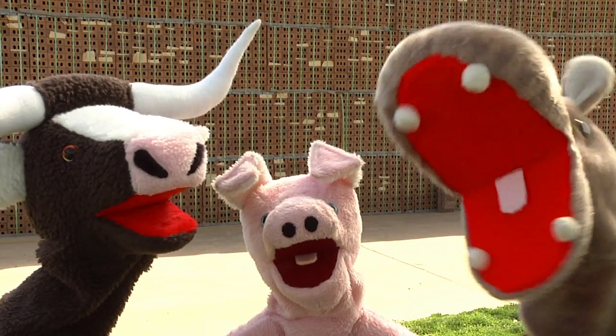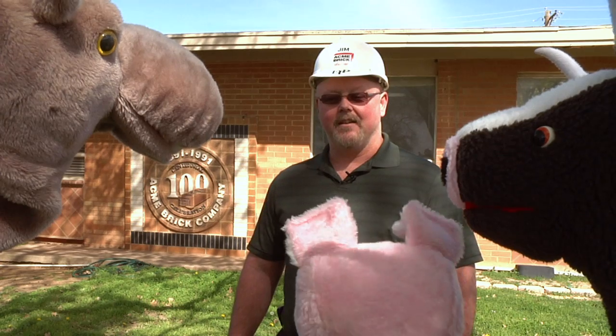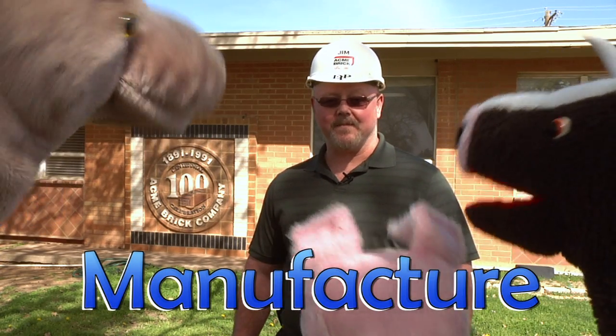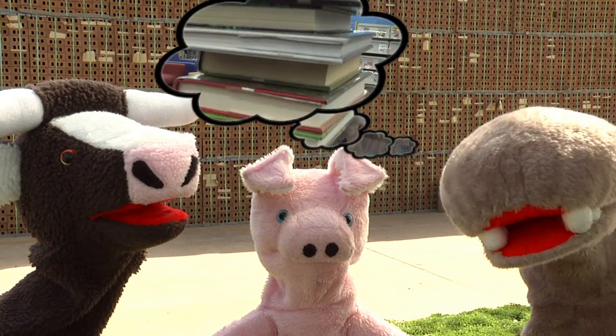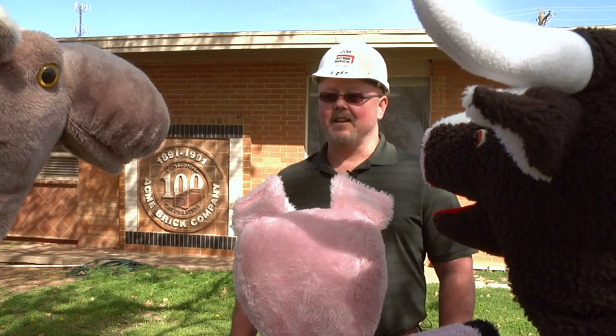Hi Puppets! Hi! My name is Jim Aug and I'm the manager of the Denton Acme Brick Plant. Are you ready to see how we make or manufacture brick? I want to get fired! Well, I have a feeling you'll change your mind, Mr. Chompers. Let's go look around.